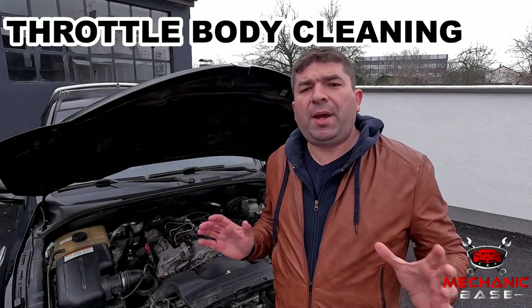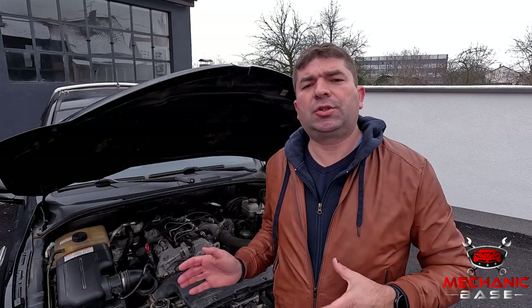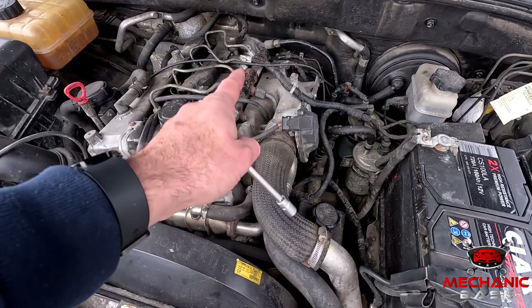As you may have concluded by now, many throttle body issues are caused by carbon buildups that can form inside it. And with that in mind, giving it a good cleaning can do wonders and restore its operation. Start by removing the throttle body from the engine, as this is the only proper way of doing this job.